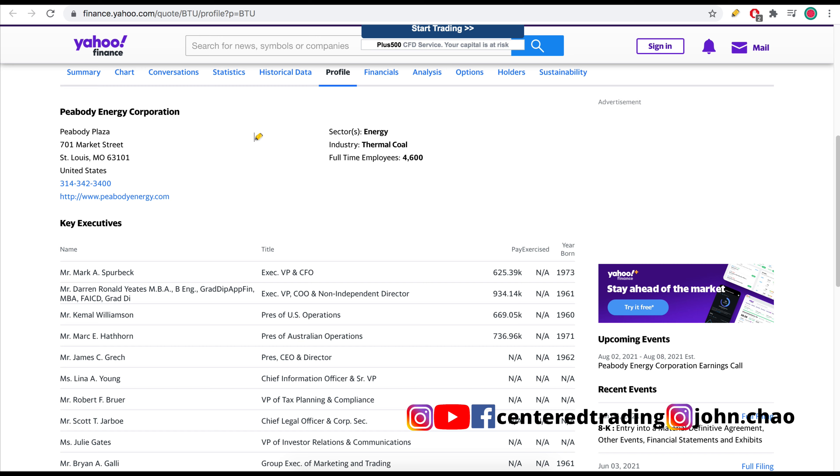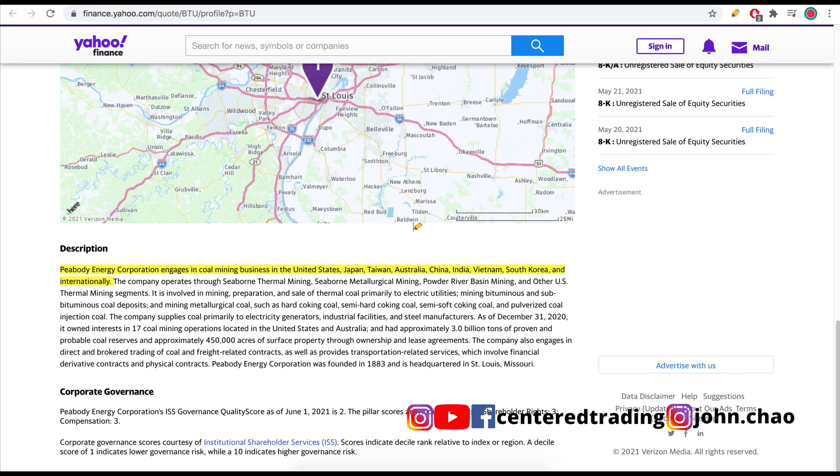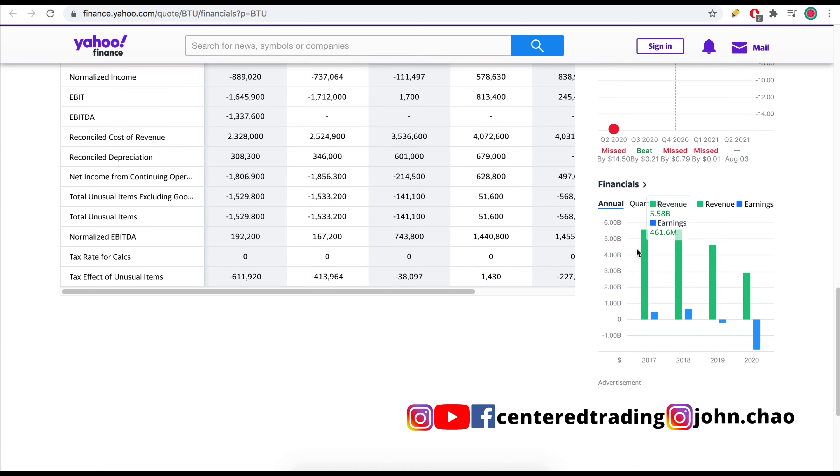Headquartered in St. Louis, Missouri, Peabody's got about 4,600 employees. They also have operations all over the world. Numbers were strong just a couple years ago with positive earnings, but since 2018-2019, top-line revenue has been sliding along with negative earnings last year.